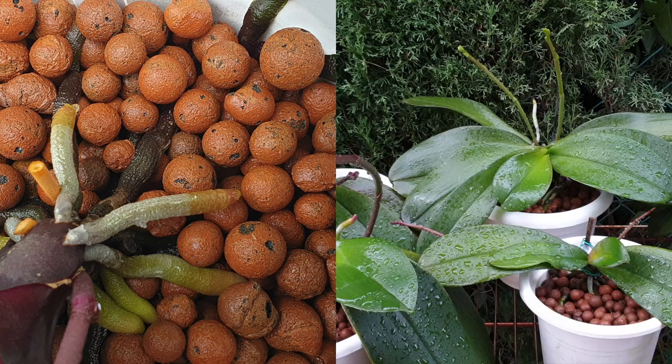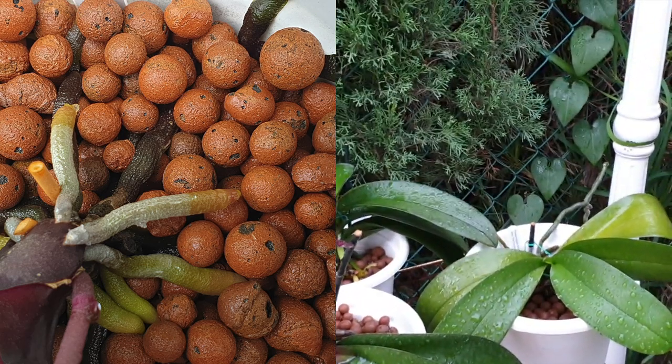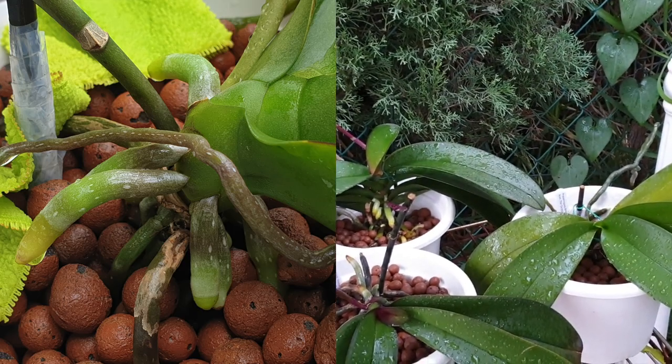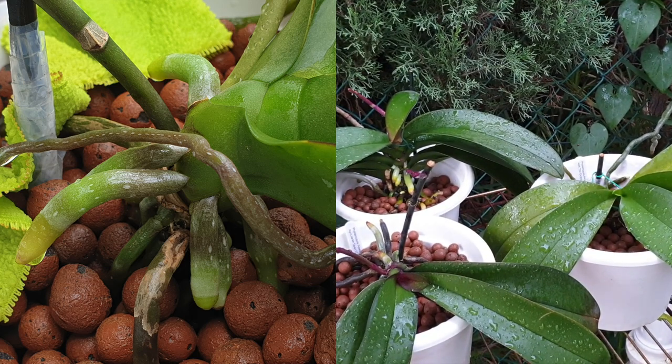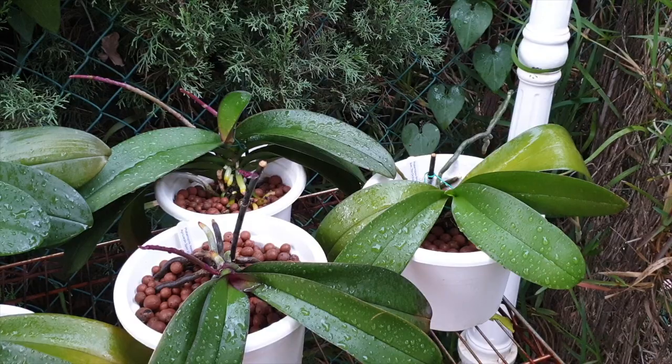Wet, wet, wet isn't just a great band — it also describes the current situation my Phalaenopsis find themselves in. And if you're thinking, why am I harping on and on about it? Well, this is not normal for me here in southern Spain. I cannot normally have my Phalaenopsis outside enjoying rain at temperatures that are somewhat agreeable — not quite agreeable, somewhat. But the next 24 hours they will still stay wet, and then probably tomorrow I'm going to be needing a lot of paper towels.